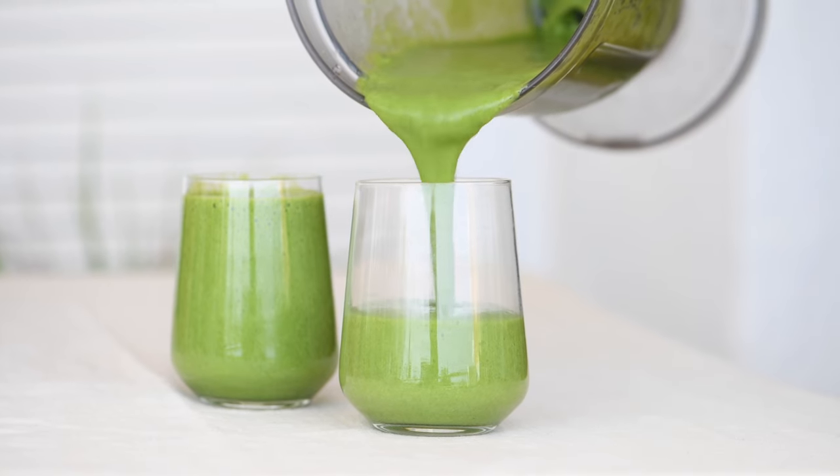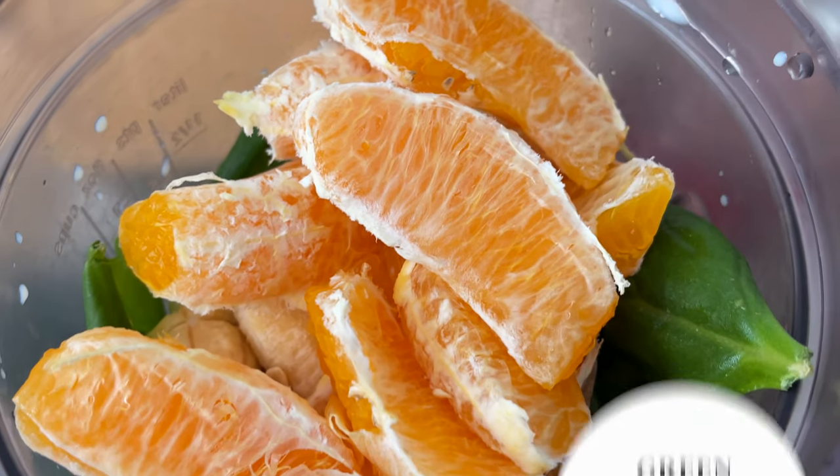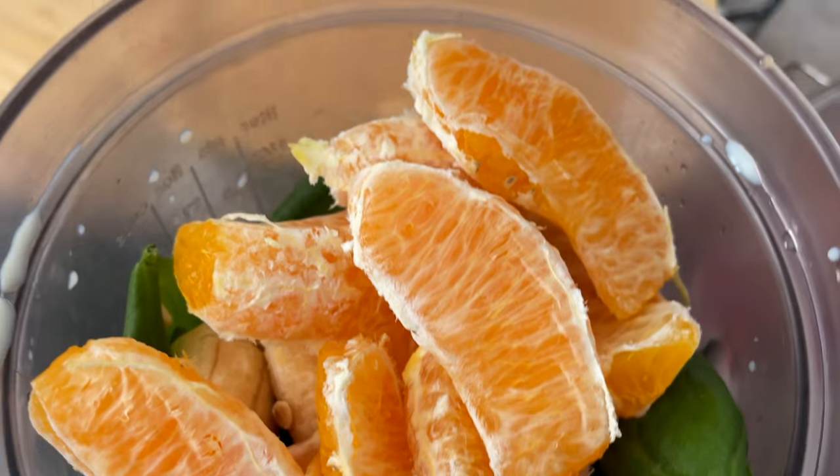For sweet treats, my latest smoothie obsession includes a bunch of greens like kale and spinach, some frozen bananas, and an orange. It gives a great flavor and actually helps to absorb iron from the greens. My husband also likes this combo.